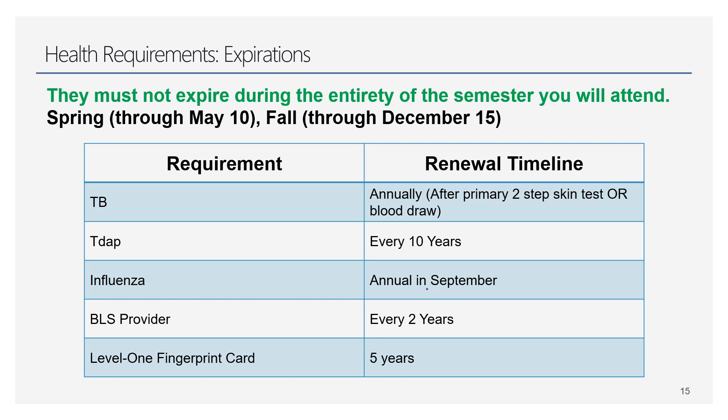Some of your health requirements will expire, so keep this in mind. If you're attending in fall, your items must be good through mid-December. If you're attending in spring, they must be good through mid-May. We can't have any compliance items expiring during the semester — you won't be able to be placed in a clinical if items are expiring during your rotation. Here's a table showing how that works.